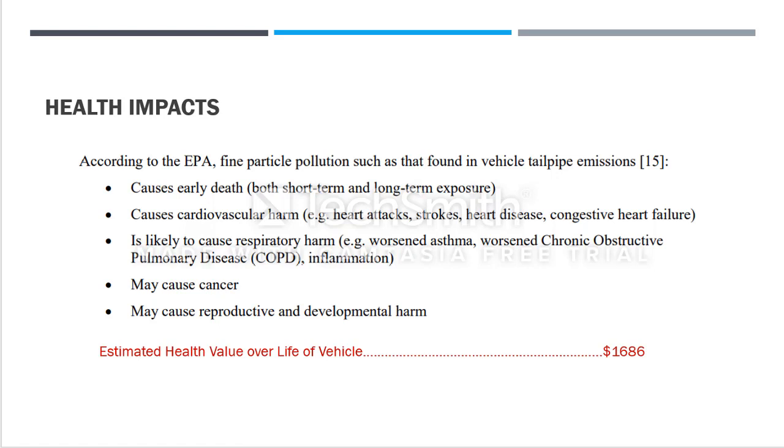Every time a person faces these health problems, they have to spend money on medical claims. The average cost over a lifetime for one vehicle's harm to an individual comes to about $1,686. Every gasoline vehicle traveling does about $1,686 of damage per individual on average. By driving an electric vehicle, you could be saving that amount for someone else who might otherwise be exposed to these harms.